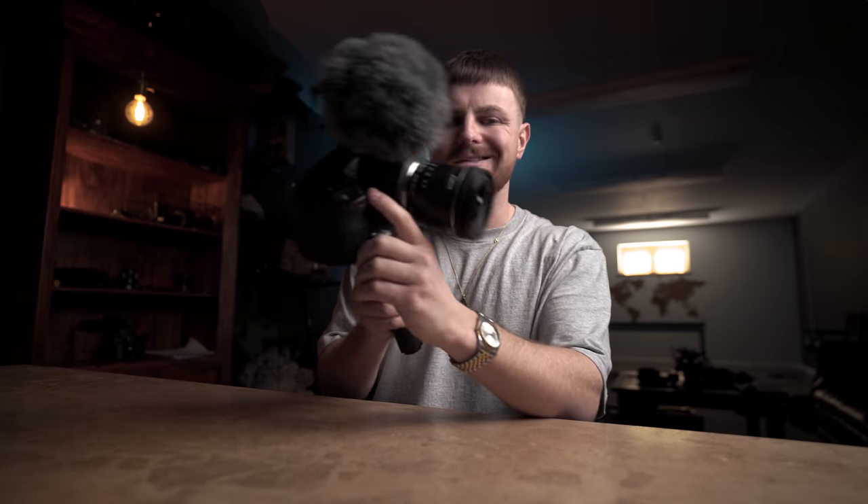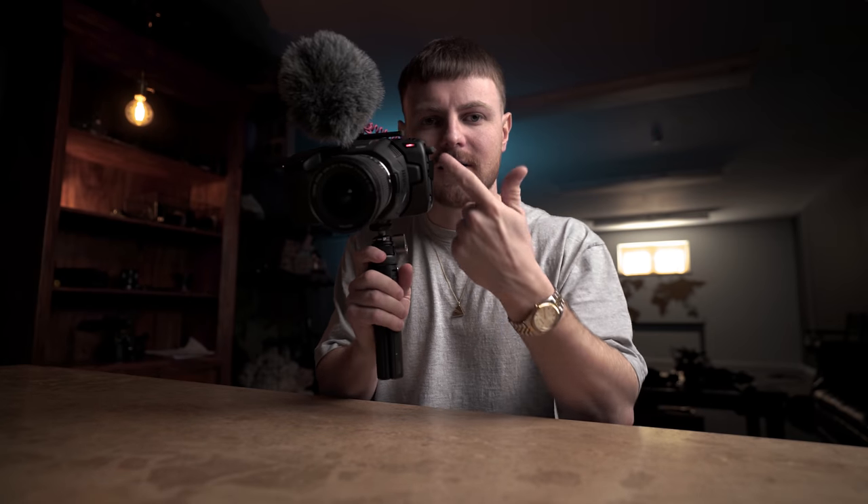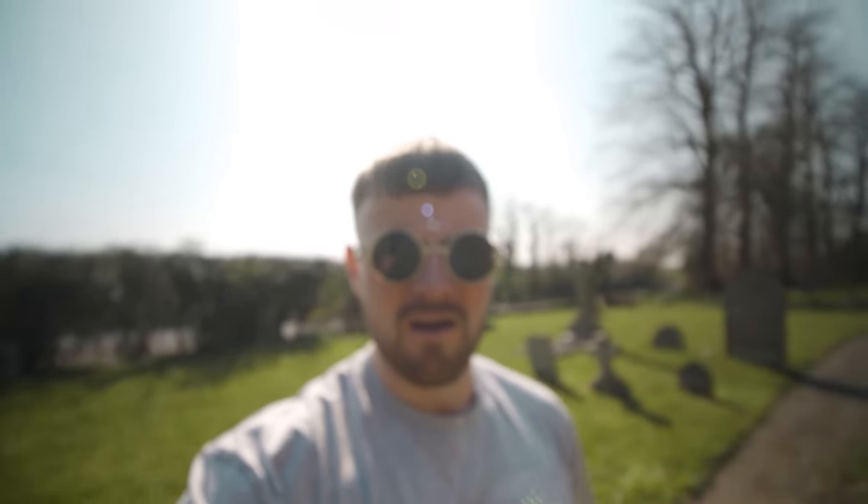Without further ado, I feel like we should kick off this vlog — it's getting a bit late. Let's hit that red button together. Ready? Boom. The vlog has officially started. Red light on there, so we know it's recording. And... I'm out of focus. Obviously. No bloody autofocus.